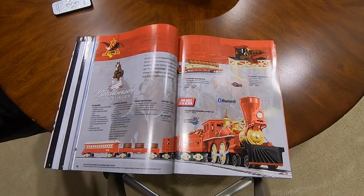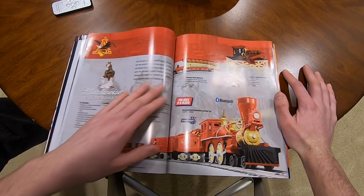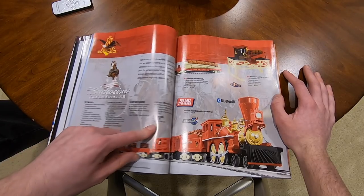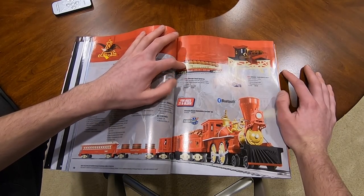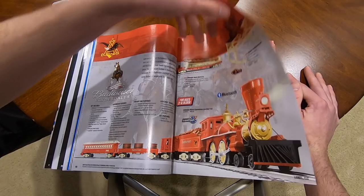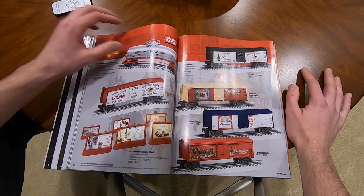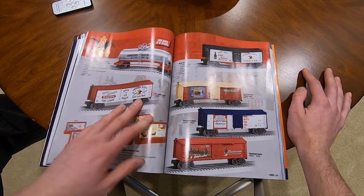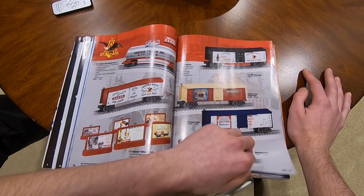The Budweiser set is for ages 21 and older - I guess I'm out of luck. $420 for the engine and three cars, Bluetooth, Lion Chief, comes with track. You can buy a barrel car for $80 and a barrel loader for $70 - very cool. More Budweiser and Anheuser-Busch items: $75 for a tank car, $80, $25, $70, and several items at $80 each. Everything here is 21 and older - seems expensive.